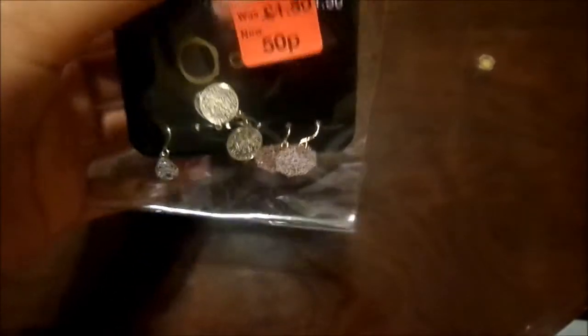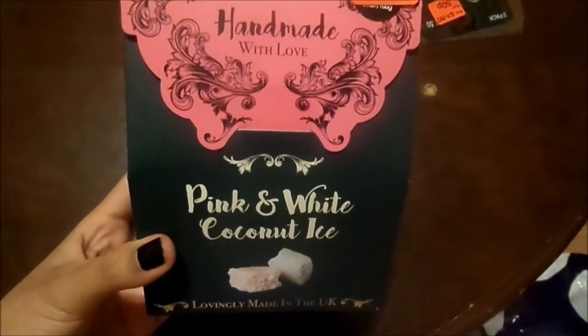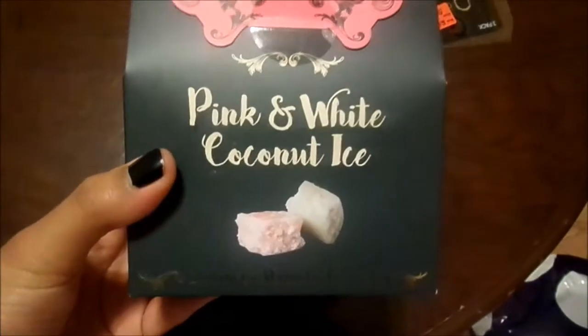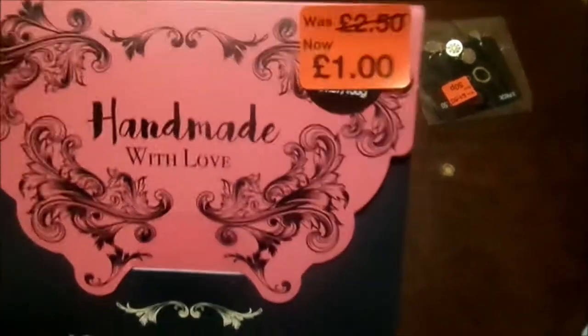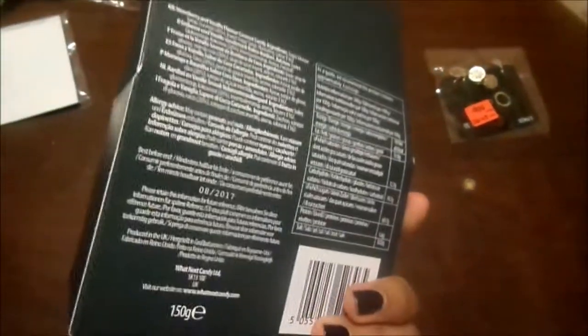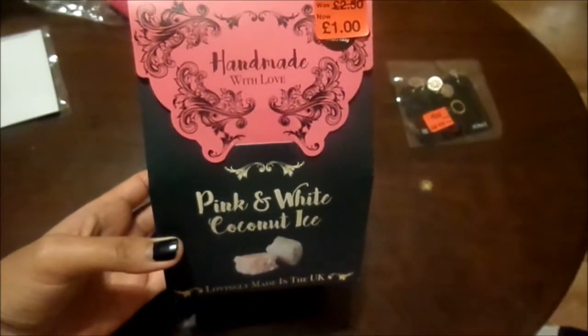Now I'll show you what I got from Primark. First up, I got these little earrings as part of my auntie's present and these were 50p — they're just these really nice dangly earrings. I then got this pink and white coconut ice, I think it's either a chocolate or just a sweet, and this was down to £1 from £2.50, which I thought was amazing.